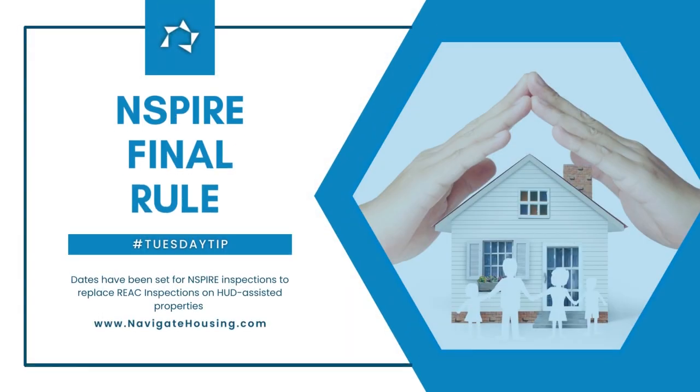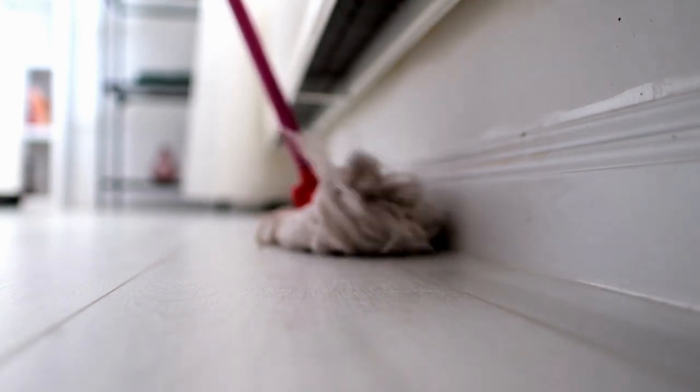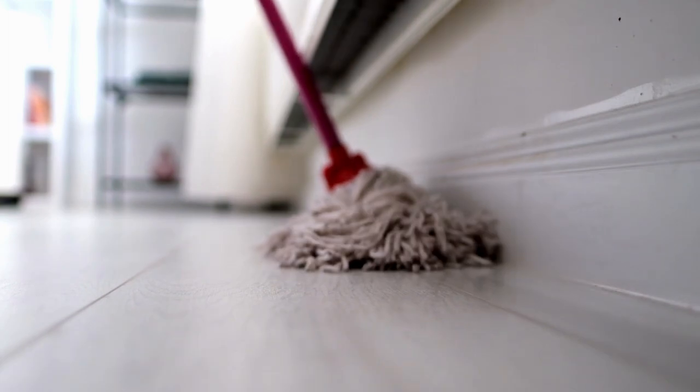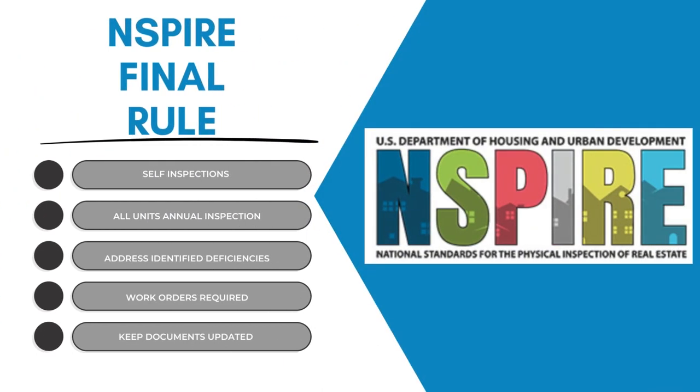HUD's goal is to reduce regulatory burdens. The overarching objective is to ensure that residents have safer and healthier homes. We should still use our old frame of mind — providing decent, safe, and sanitary housing — and it should help you pass the inspection.